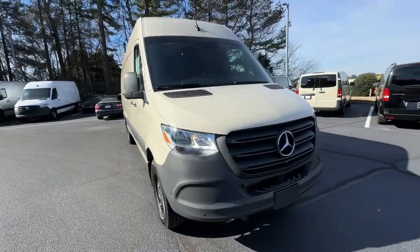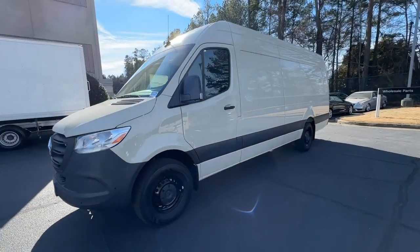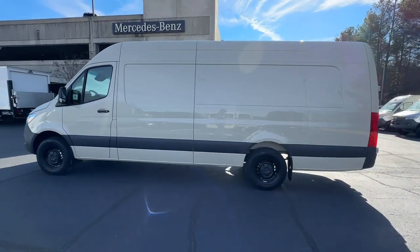Enjoy the view of this 2024 Mercedes-Benz Sprinter. This masterfully engineered Mercedes-Benz Sprinter is ready to become your partner in business or recreation.